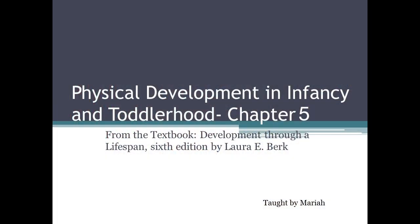Physical Development in Infancy and Toddlerhood, from the textbook Development Through a Lifespan, 6th edition, by Laura E. Berk.